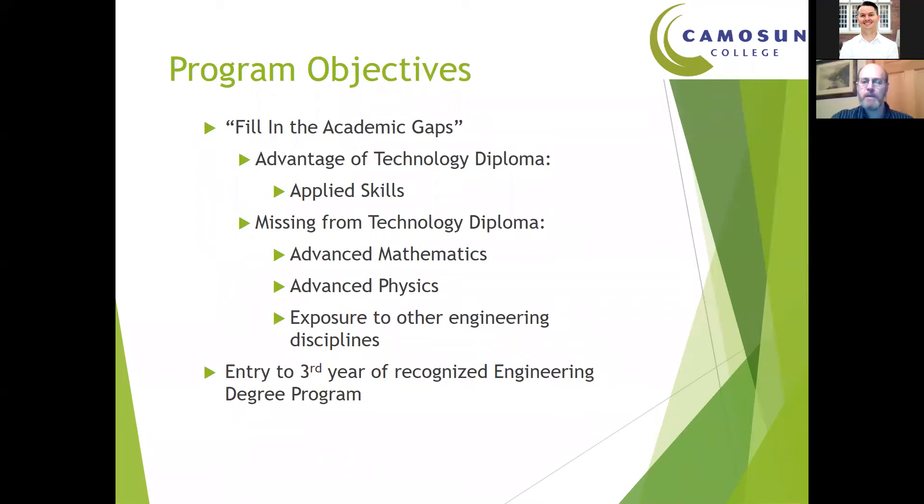The program objective is to fill in the gaps. What you get in the technology diploma are advanced applied skills — lots of computer work, hands-on software use, and calculations. What you don't get from those two years is advanced mathematics, some additional physics, and sometimes exposure to other engineering disciplines. In any engineering program, regardless of discipline, there is a set of core competencies every engineering graduate must have, meaning everyone needs to understand a little bit of each branch of engineering — for example, civil engineering students will do electronics, and electronics engineering students will do chemistry. So you find many of those cross-disciplinary courses built into our bridge program as well. Once you complete it, you enter the third year of an accredited degree program.